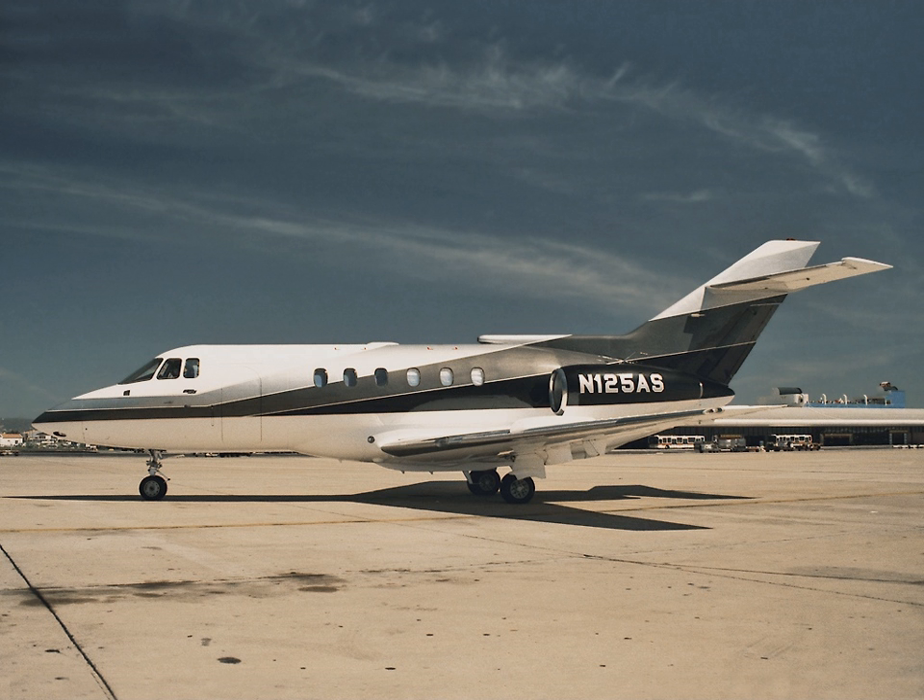The Department of Transportation requires that air charter brokers disclose to the consumer that they do not operate aircraft, and cannot use terms like 'our fleet of aircraft,' 'we operate,' or 'our charter service.'